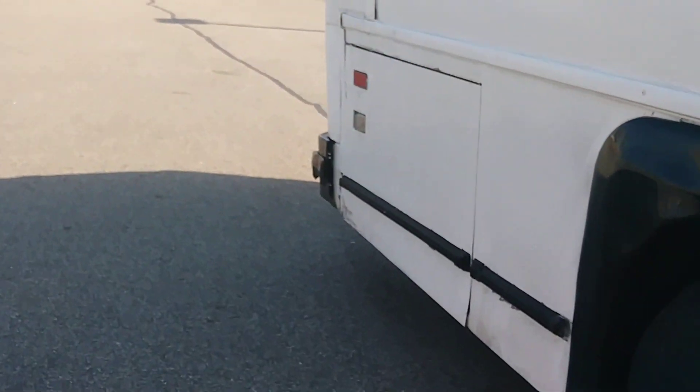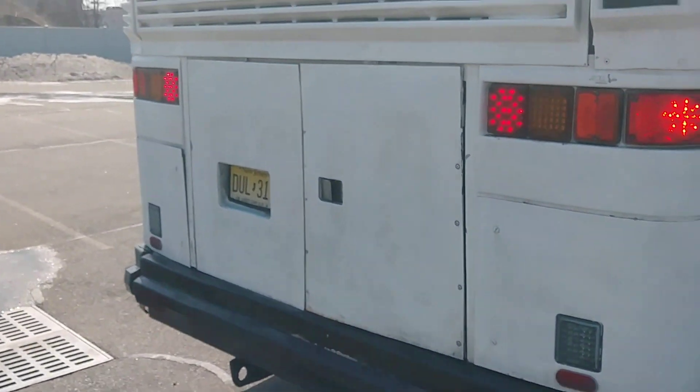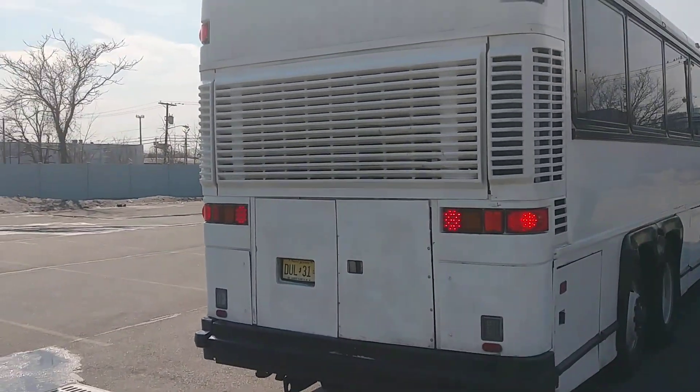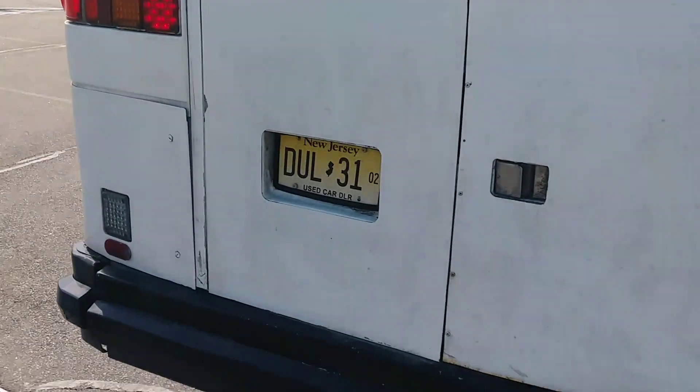Walk around to the back of the bus. Other than a little dirt, the bus looks in pretty good shape. Let's check the engine compartment and take a look.